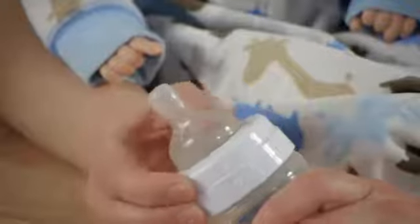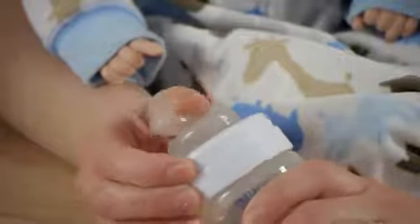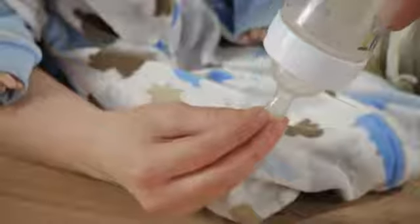Sometimes only trial and error will show you. I find bottles that claim to reduce colic and also have a very flexible soft silicone nipple to be the best bet to start with. You want to choose a nipple that allows a baby to have a flow controlled by the baby suckling, instead of a free flow drip.